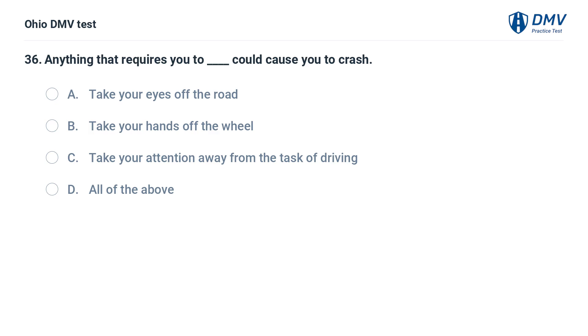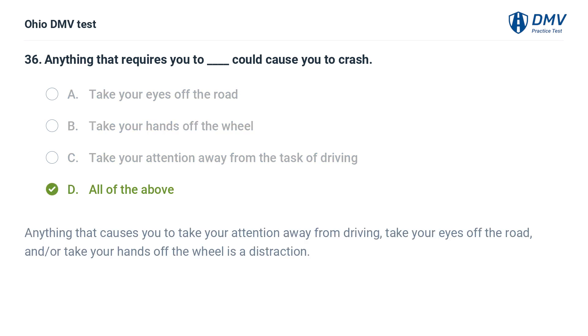Anything that requires you to do which of the following could cause you to crash? A. Take your eyes off the road. B. Take your hands off the wheel. C. Take your attention away from the task of driving. D. All of the above. The answer is D: All of the above. Anything that causes you to take your attention away from driving, take your eyes off the road, and/or take your hands off the wheel is a distraction.